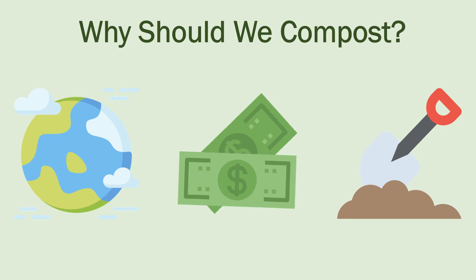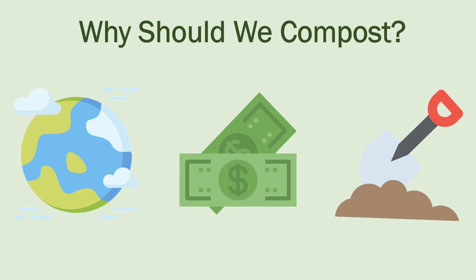It saves money. Putting less in your household trash means a lower trash bill. Not to mention, you won't be spending any green on chemical fertilizers. It saves the soil. Compost gives your soil the nutrients it needs, helps retain moisture, and fights off plant diseases and pests.